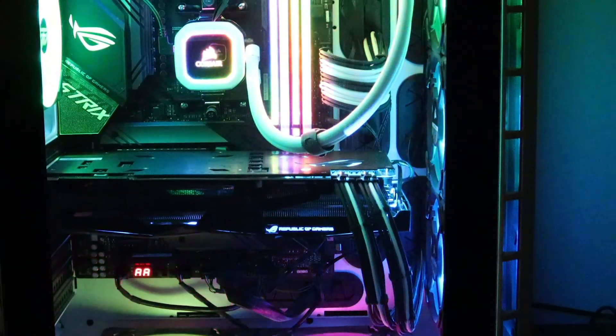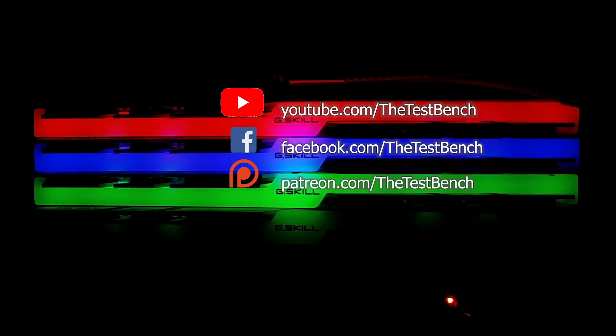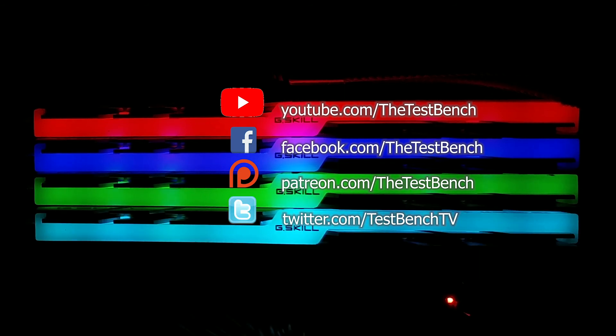That's it for today and as always, thank you for joining us on the Test Bench. Like this video and subscribe to the Test Bench. Feel free to join us on Facebook, back us on Patreon if you want to help us show you more cool stuff, and follow us on Twitter. Be sure to check out our other videos. Thanks for watching.